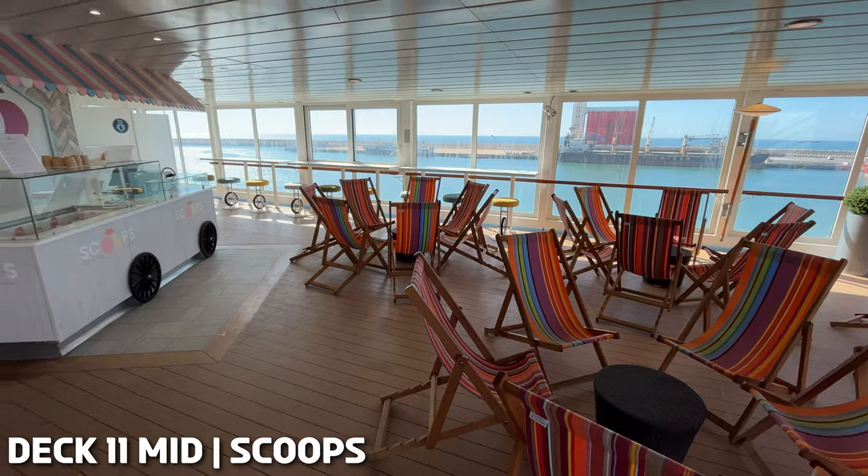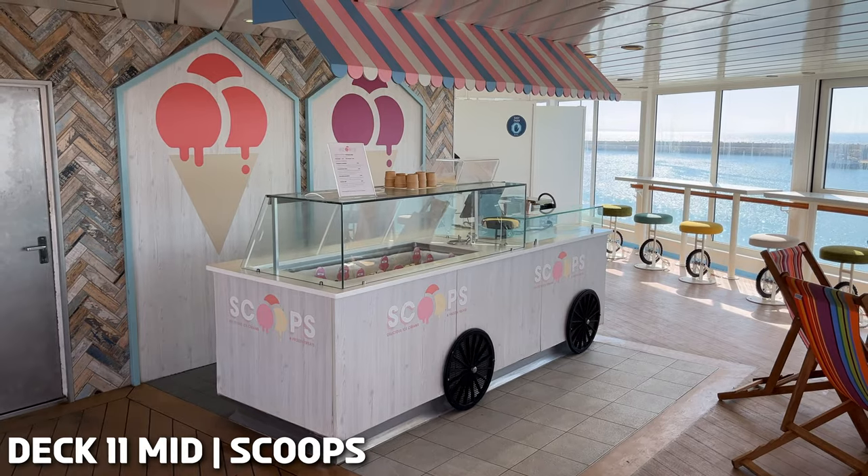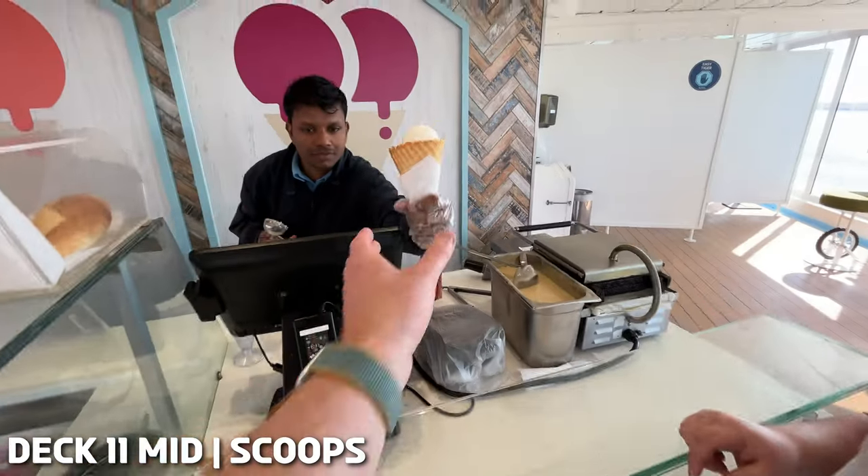Next to the Snack Shack you'll find Skips, which is the on-board ice cream bar. Ice cream here is chargeable per scoop and can either be served in a tub or a freshly made waffle cone.